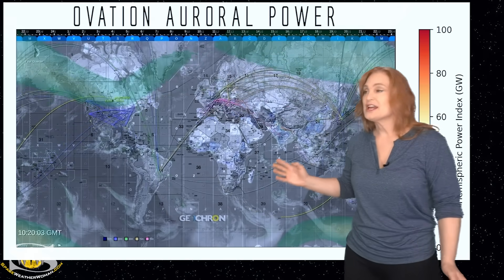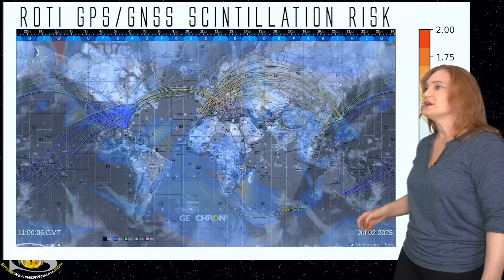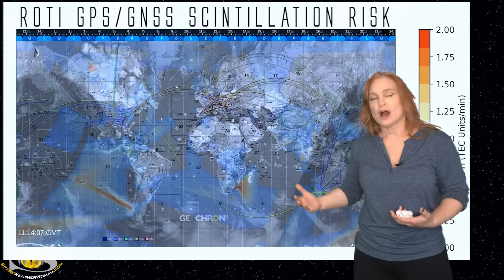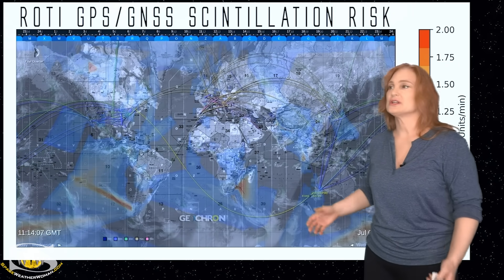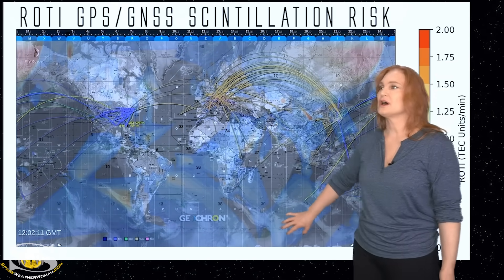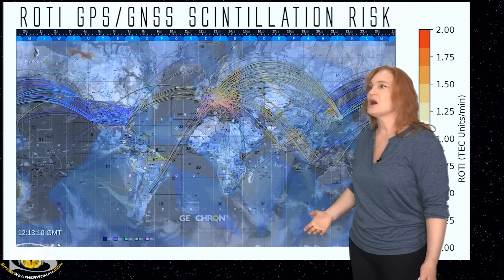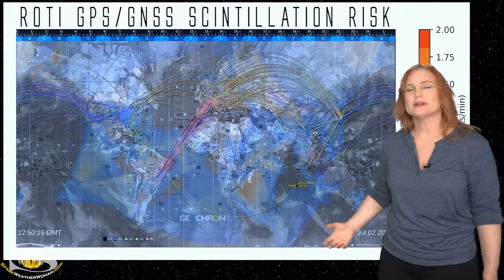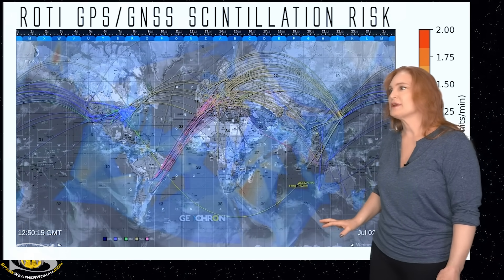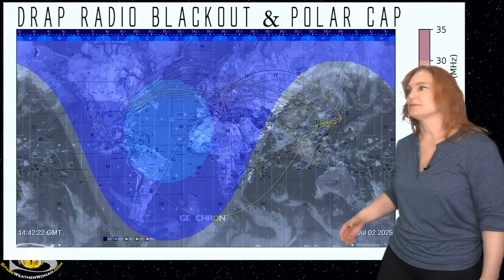However, these conditions might change as we get that fast solar wind hitting. Switching to our ROTI — which is a scintillation risk for high frequencies like GPS and GNSS services — we have seen a little bit of disturbance at higher latitudes because we've had just a little bit of aurora on the night side. So it's been a little bit active, but really hasn't been all that bad. That should continue over the next couple of days.